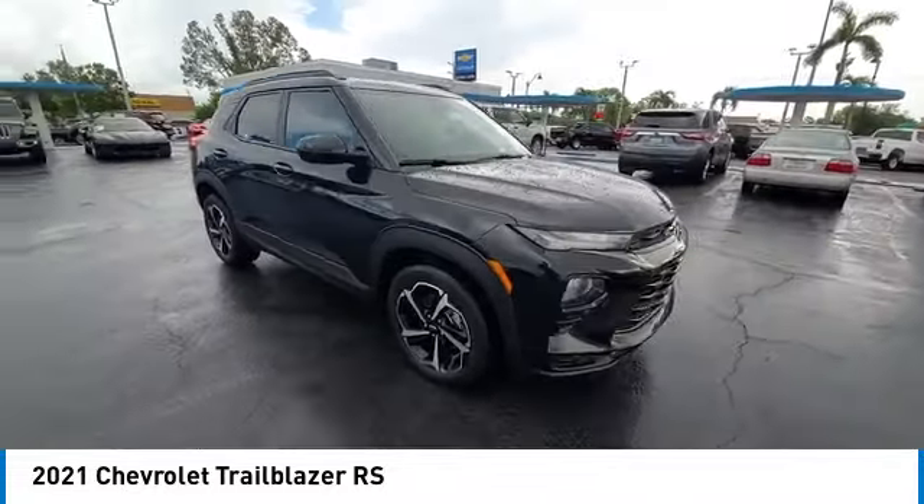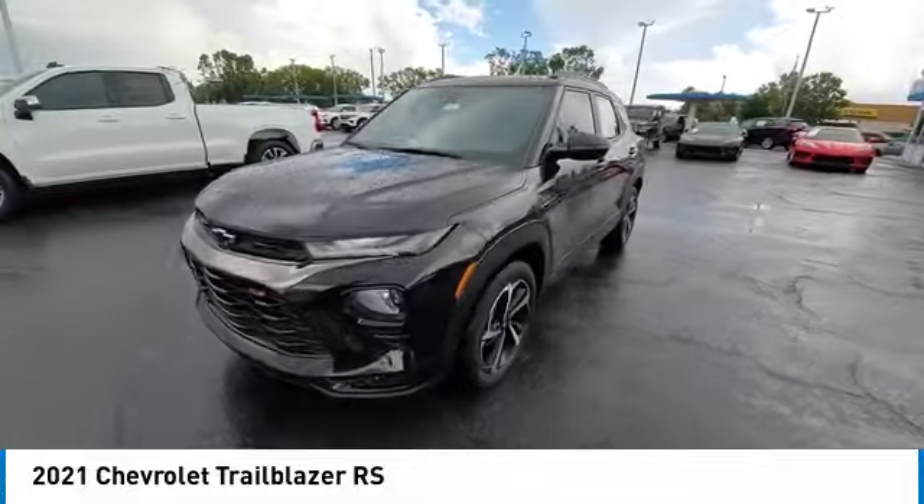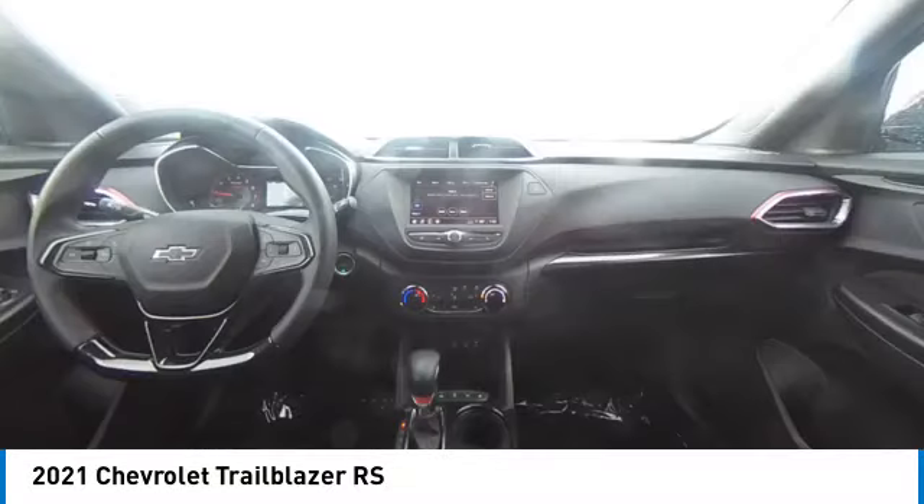Safety, comfort, features, and style are all found in abundance with the Trailblazer. This vehicle has less than 20,000 miles. Here are some of this vehicle's great options.